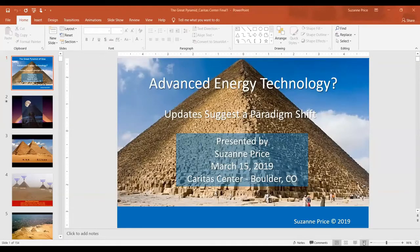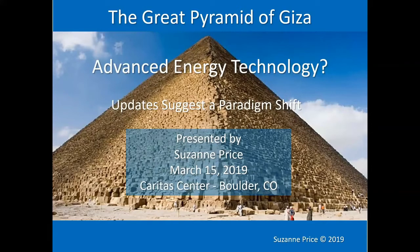Hello, my name is Suzanne Price and I am your presenter today. I have a very interesting topic I'd like to discuss with you about the Great Pyramid as an example of ancient high tech. I'd like to introduce you to some new ideas about the Sphinx, the Great Pyramid of Giza, and the ancient Egyptians. What I'm about to share with you may suggest a kind of paradigm shift.